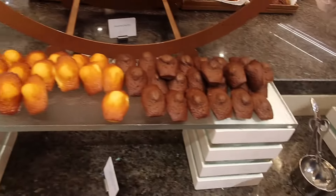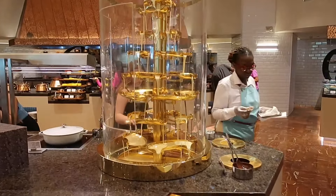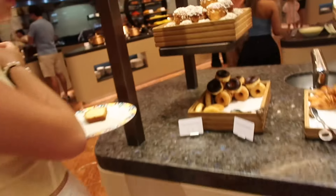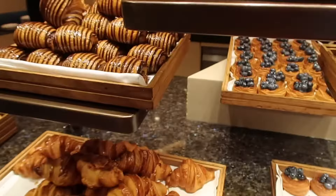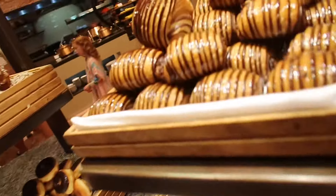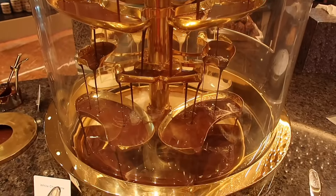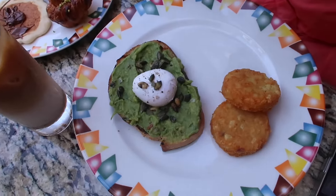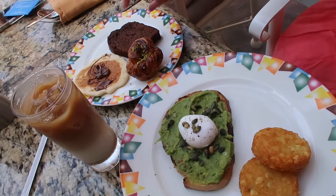Look at all the cakes and stuff - this is so nice! There's a chocolate fountain coming down. My mom is getting pistachio. I could literally just eat all of this. I queued up to get avocado on toast - it took so long but it looks like a proper breakfast. I also got some bread, pancake, and pistachio.